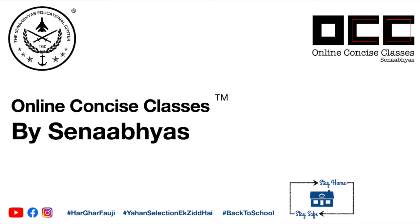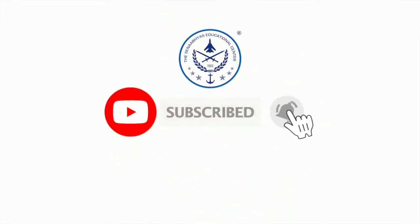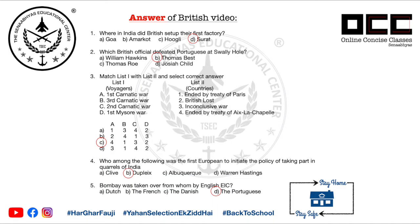Hello viewers, welcome to our channel Sena Abhyas. Please subscribe to our channel and press the bell icon for more such online concise classes. Here are the answers to the British East India Company video, and if you haven't seen the video, please click the link above.